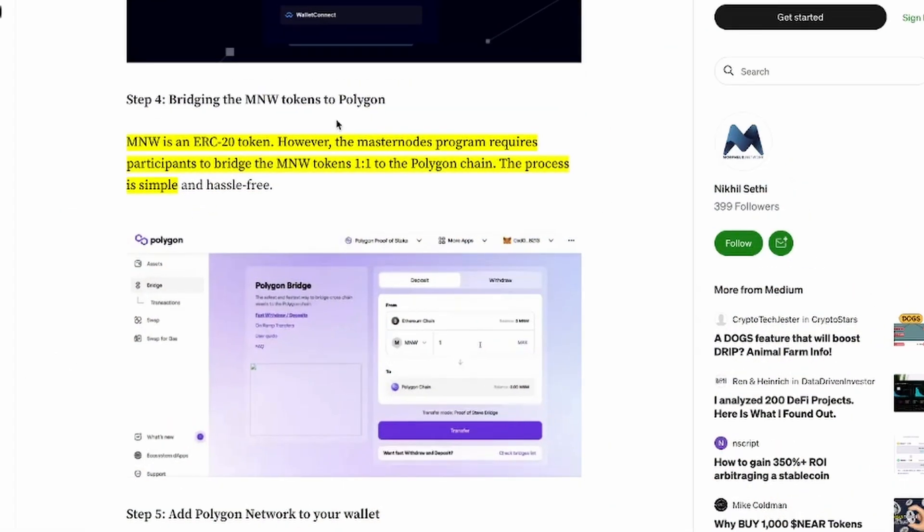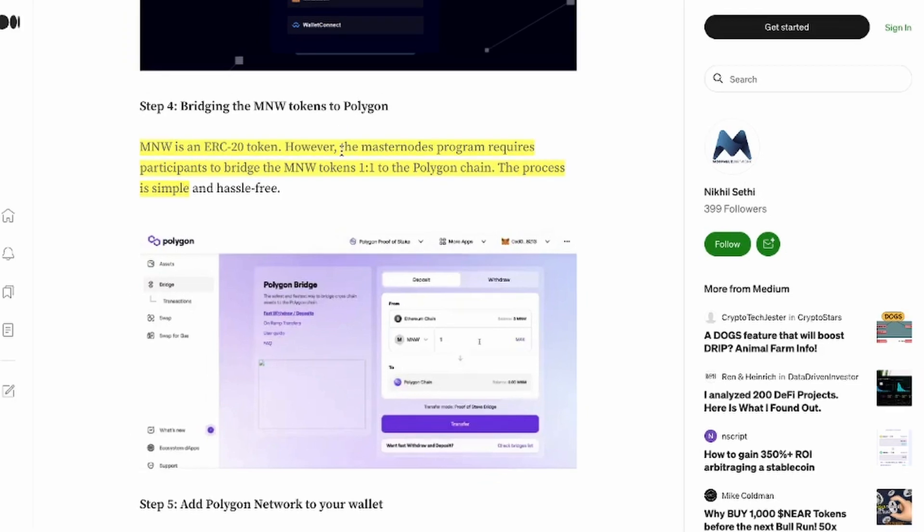If you already own MNW, then you know that it's an ARC20 token. However, the Masternode program requires that participants bridge the MNW token 1x1 to the Polygon chain. The process is simple and you don't need any special education on this — it's very easy.